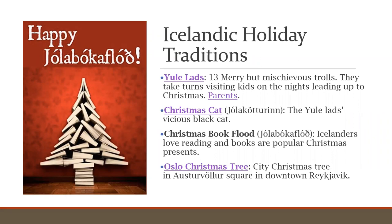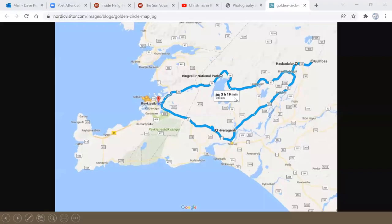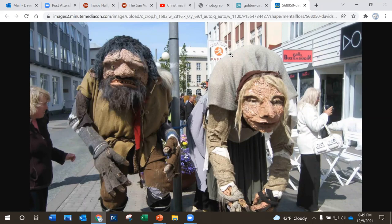Gryla also lives with her husband Leppalúði, who is lazy and mostly stays at home in their cave. The Yule lads are also kind of the equivalent of Santa Claus. There are 13 of them — each has a name that describes their characteristics, and they're all a bit on the naughty side.